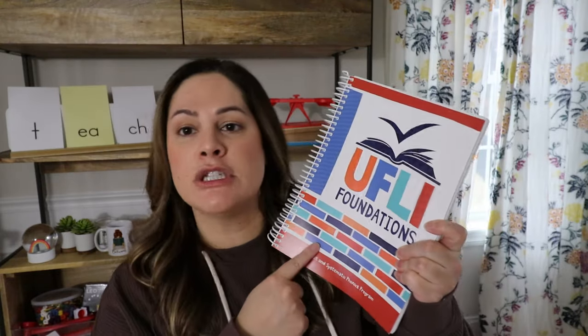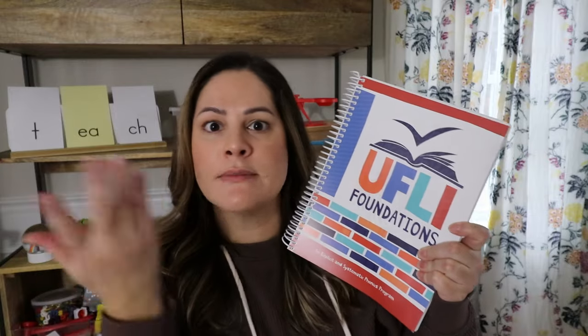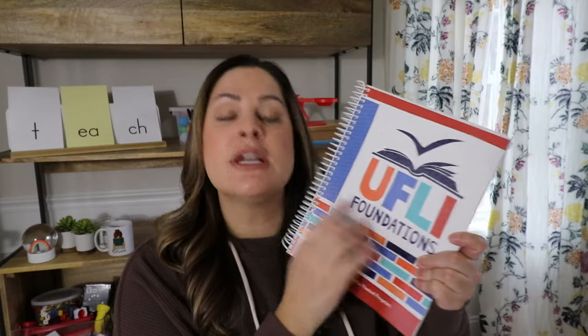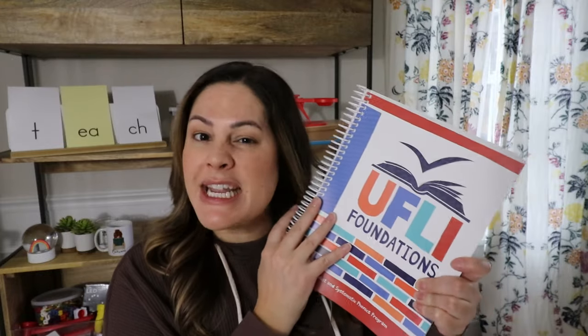There are many programs out there, but here are a few recommendations. First is the UFLI Foundations book from the University of Florida Literacy Institute — pretty inexpensive, with a full scope and sequence of lessons for kindergarten through first grade. They also have a digital component where you can get teaching slides, decodable texts, and activities for each lesson. It's user-friendly and a great place to start.